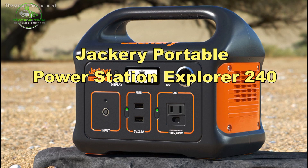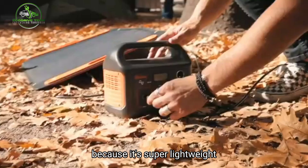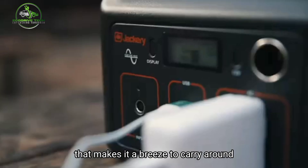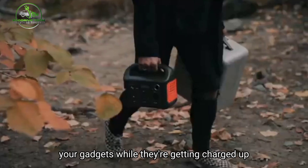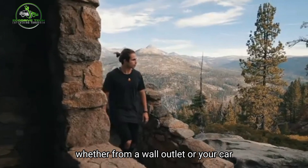Number 10: Jackery Portable Power Station Explorer 240. We like this solar generator because it's super lightweight, weighing in at just under 5 pounds, and it comes with a textured handle that makes it a breeze to carry around. Plus, you can charge your gadgets while they're getting charged up, and it's versatile in how you recharge — whether from a wall outlet or your car.